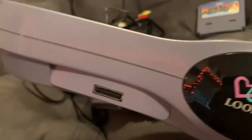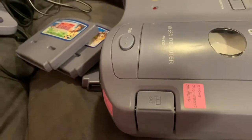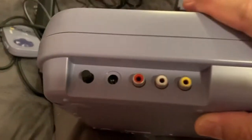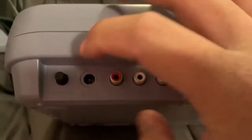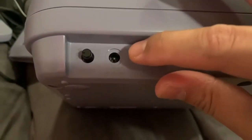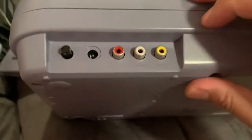So there's one controller port. It has a shiny, glossy look on the front. This dial is for contrast, which is for the printer. There's an AC-in port, and it only has composite output — there's no S-Video or anything, which is unfortunate. That's all you can do with this.